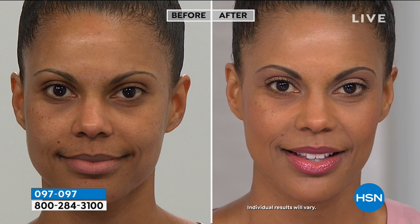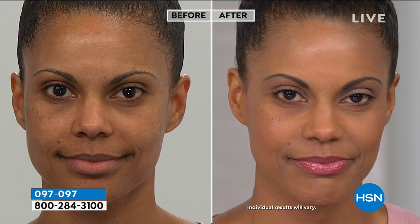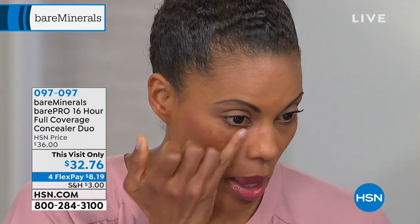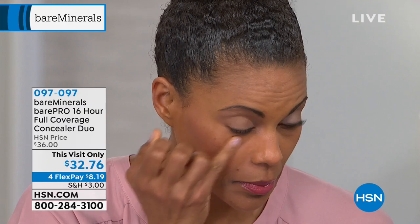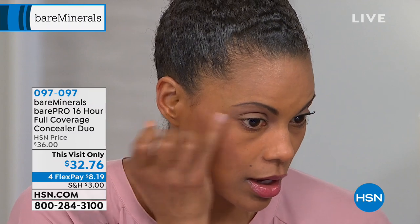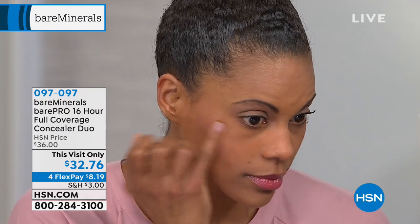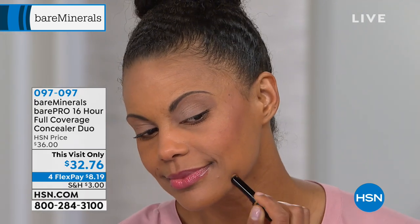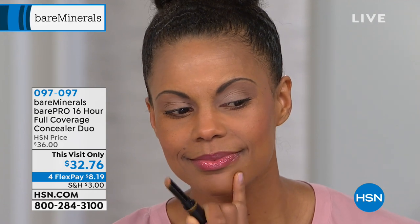Look at Melissa — look at the darkness underneath her eyes, the hyperpigmentation around her cheeks. Then look at the after: her eyes are glowing, she's more wide awake looking, and it doesn't look like she's wearing concealer or makeup — just natural. You get two of them at $18 a piece. I do this for reverse contouring: if you want to make your nose smaller, take a lighter shade and contour your nose or your cheekbones.